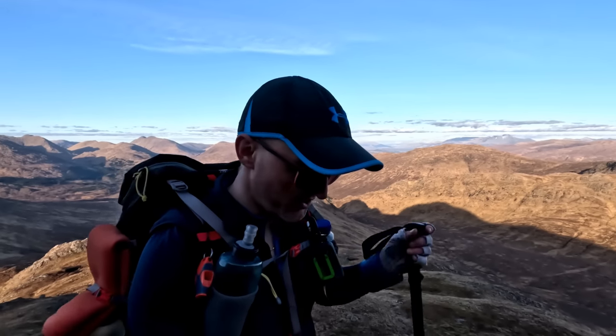The scenery is absolutely stunning behind me there, but I'm really looking forward to topping out on this Corbett here because I think it is going to be super boss - but I'll let you be the judge later on.